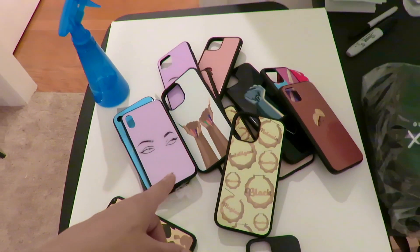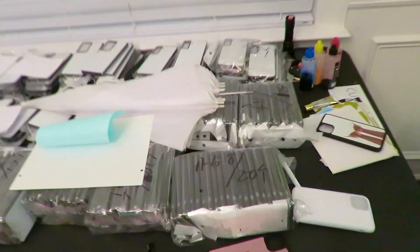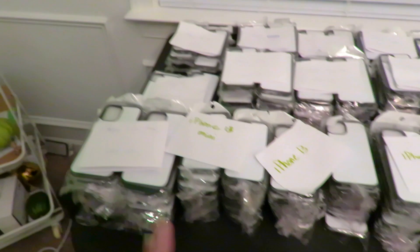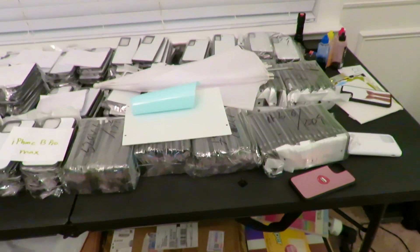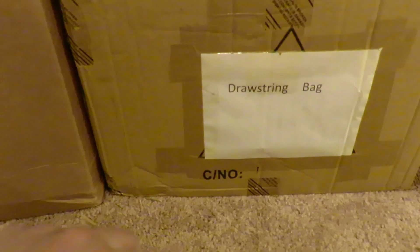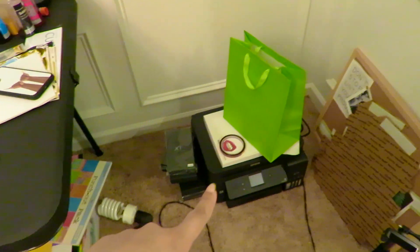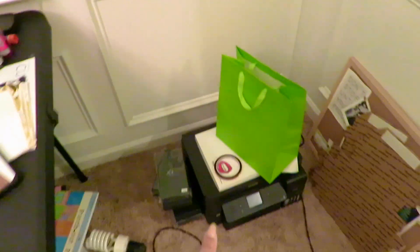Over here is where I do all my TikToks with my white background. These are all of my cases — my personal cases that won't be sold to anyone. I use them strictly for TikToks. All my cases reside here from iPhones to Galaxies. I need a nice shelf system so they don't take up all this space. I also have my drawstring bags to put cases in and my mailers over here.